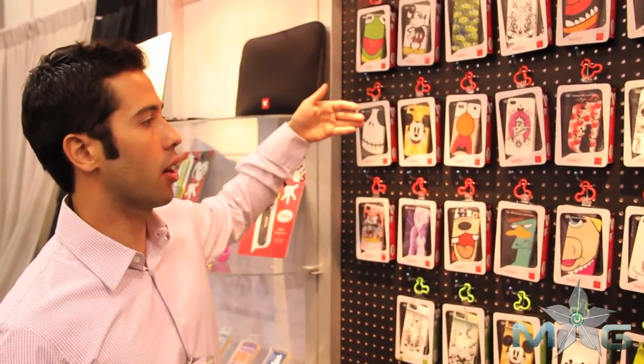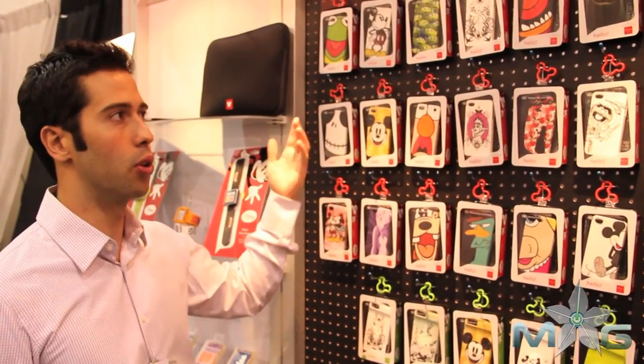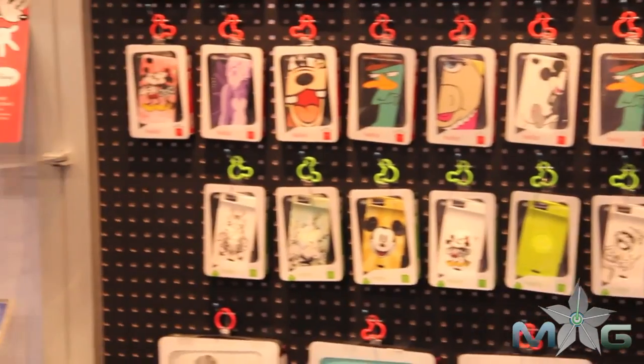The first row is Series 1, the second row is Series 2, and the third row is Series 3. How it works is we'll do anywhere from 2,000 to 3,000 per design. Once they're out, they're done forever — we move on to the next series.